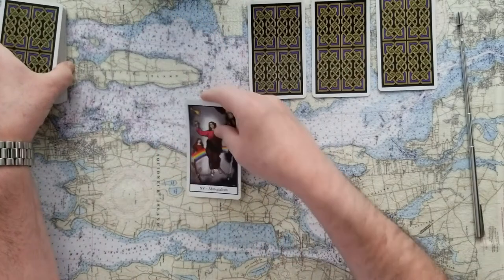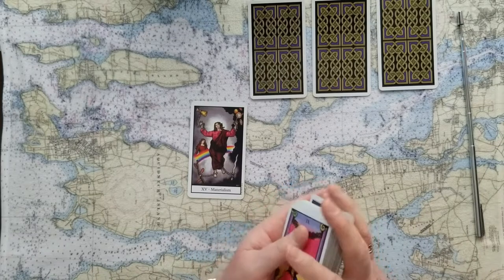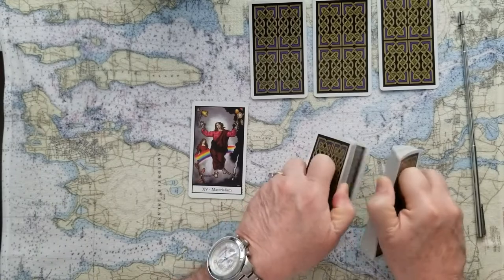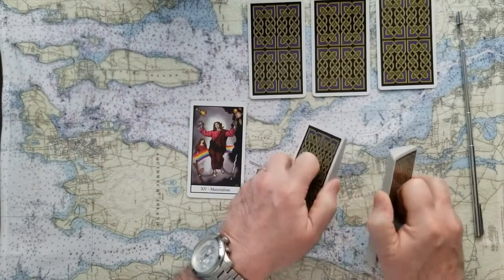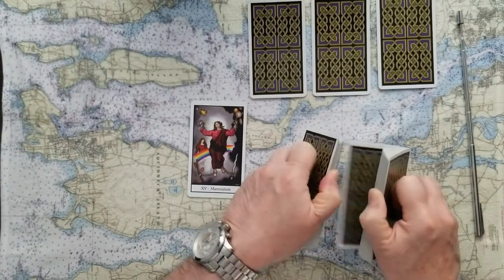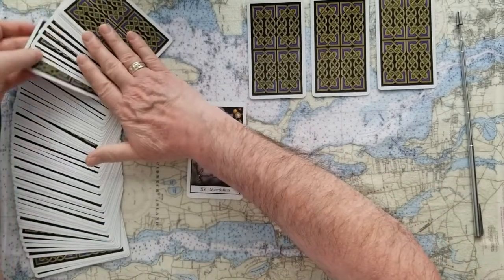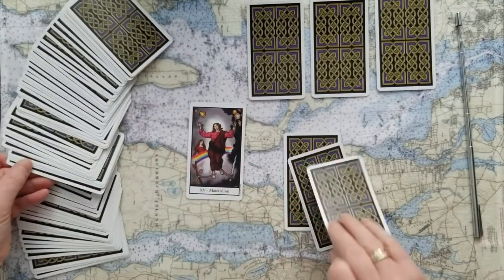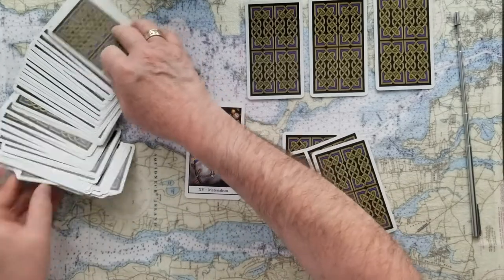Now let's go deeper. The first card is Materialism — the Devil in other decks — being chained to those material things. Don't be involved in frivolous attachments. Let's get five more cards to finish this out: one, two, three, four, and five.